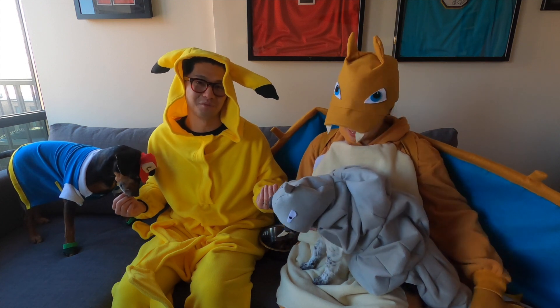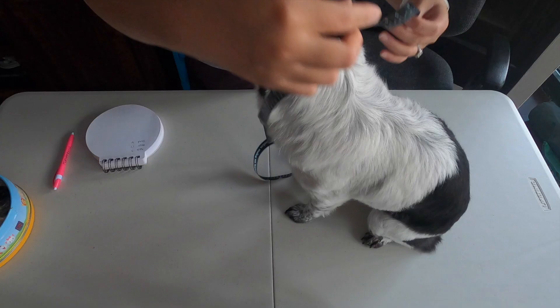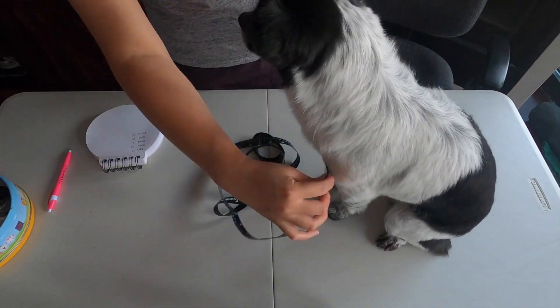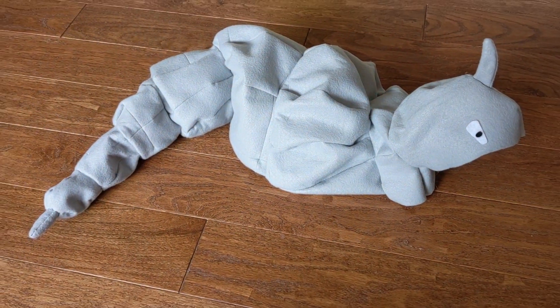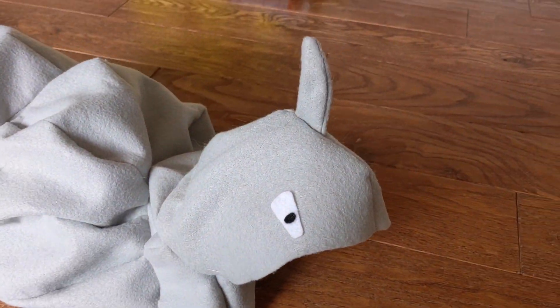Once all the costumes were decided, our in-house fashion designer went to work creating all the pieces. We started with the measurements — thankfully Aubry's pretty cooperative, especially when treats are involved. I thought Onix might be the most challenging costume. I had to figure out how to make these 3D rocks and fit a small dog in the middle. I looked online for tutorials and even considered buying an Onix plushie and just putting that on Aubry, but had no luck.